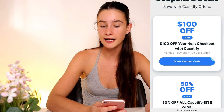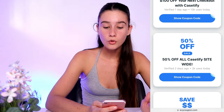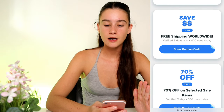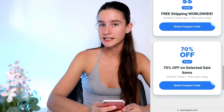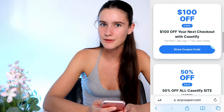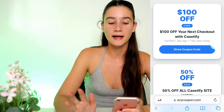As you guys can see, they've got a whole bunch of coupons and deals. The very first one is $100 off and this works site-wide — you can use it on any case. They've also got 50% off all Casetify site-wide, free shipping worldwide, and 70% off selected sale items. So do you guys believe these are better than their Black Friday deals? I do. Like, I've never come across better coupons than Easy Coupon — they've got the best coupons. I've saved thousands of dollars using their website.